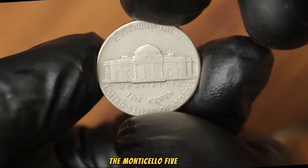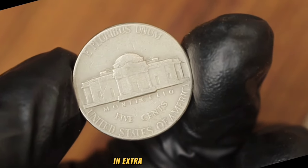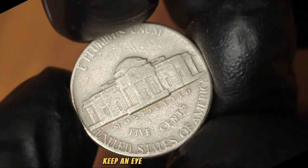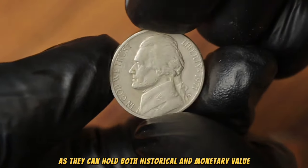In conclusion, the Monticello 5 cents Jefferson Nickel 1971 with D mint mark in extra fine condition can be a valuable addition to any collection. Keep an eye out for this coin and others like it, as they can hold both historical and monetary value.